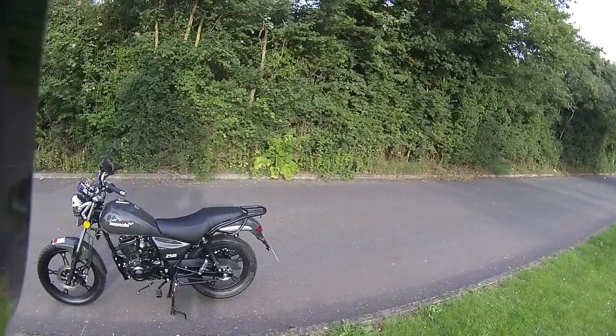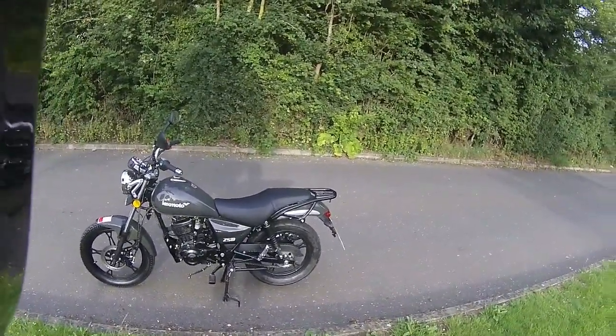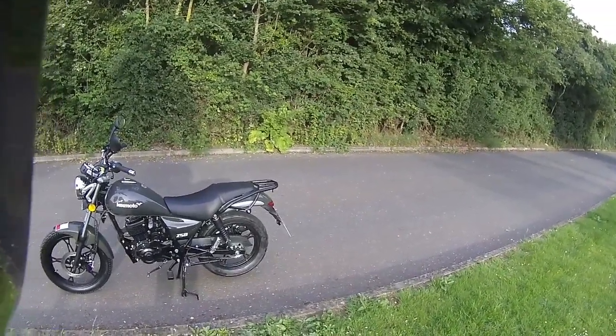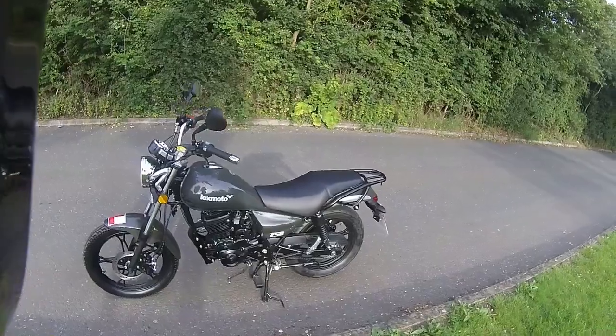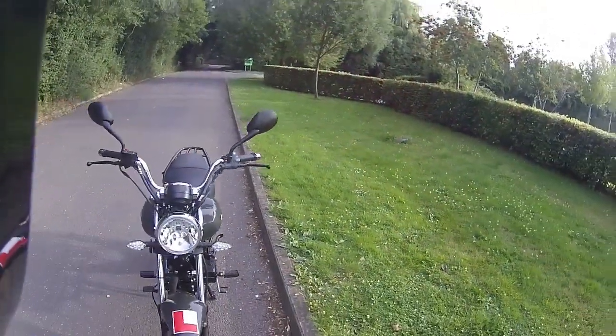Good morning and welcome along to Eclipse Motorcycles. Out with RB for another ride for a customer who has purchased this grey ZSB, so it's going to be a ride test for her, just to show her the operation of the bike. It has already been ACF 50'd in the last couple of days.